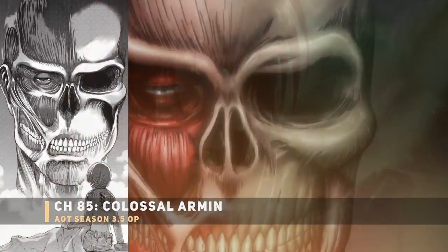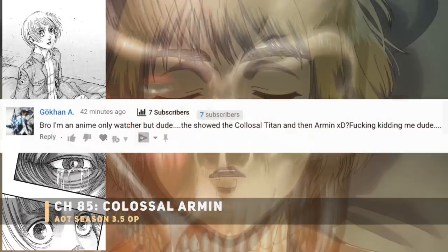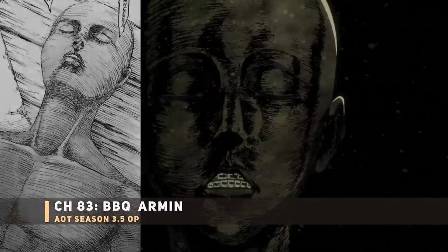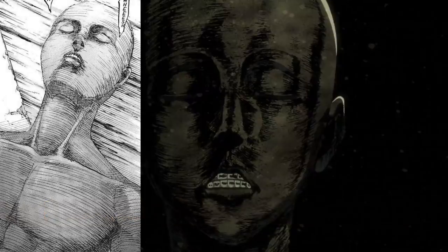Next up, the Colossal Titan arm and face, then a shot of Armin waking up. Even if you're anime-only, they're making this way too obvious. And look at this — literally for one frame you can see a barbecued Armin's face. They know exactly what they're doing.